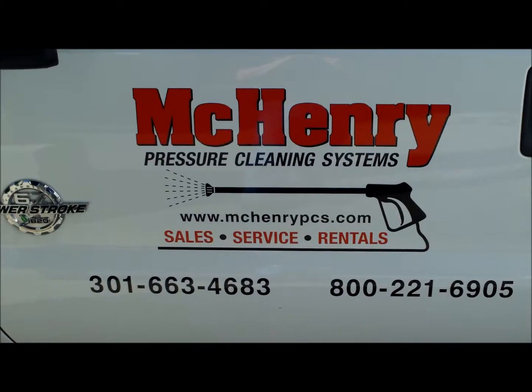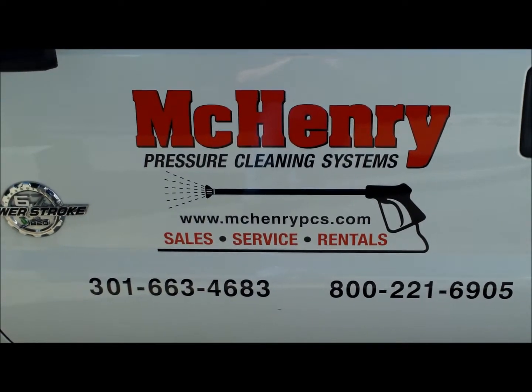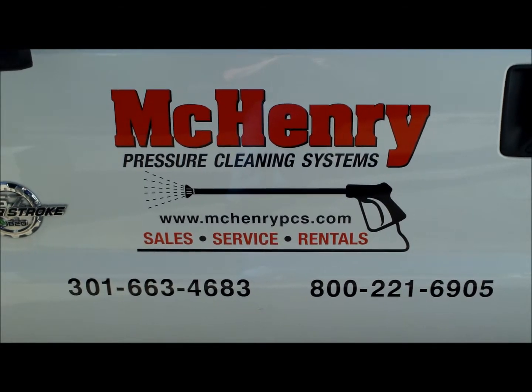Thank you again for watching. This is McHenry Pressure Cleaning Systems out of Frederick, Maryland — Wash Water Reclaim Bioremediation System.